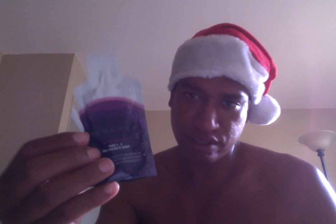As you can see, this is what the packet looks like right there. They come in this box, 30 of them. I'm going to go ahead and open up the box, open up the packet, and go ahead and give this one a try.